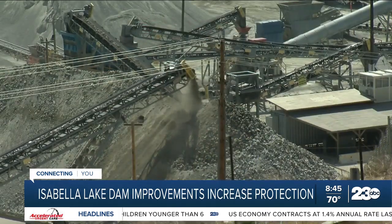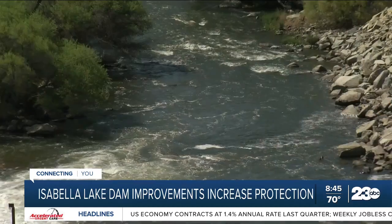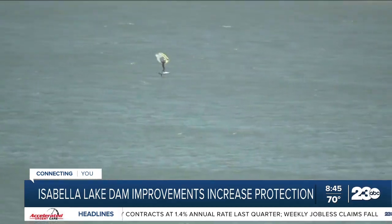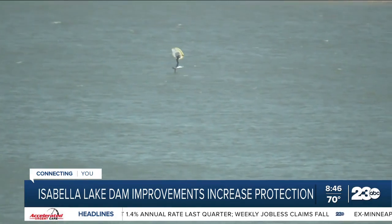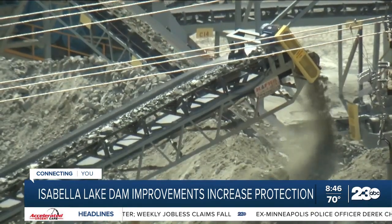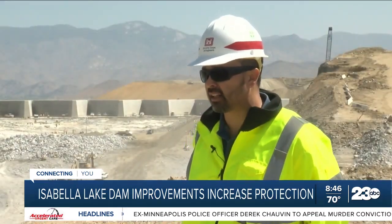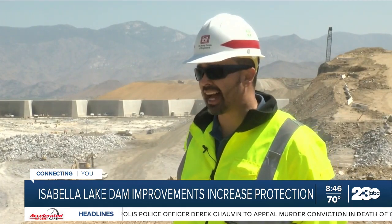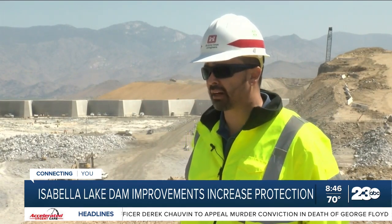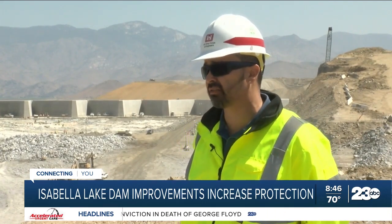Ozuna adds the multi-million dollar project will bring flood protection, increase water storage, and recreational benefits to the Kern County community. The dam has brought in a lot of economic stimulus to the local area. Once the dam modifications are completed, that will allow us to impound more water in the lake, which will improve the recreational aspect of the lake.